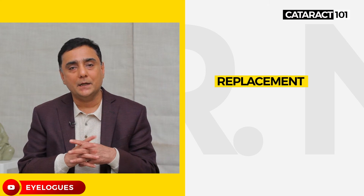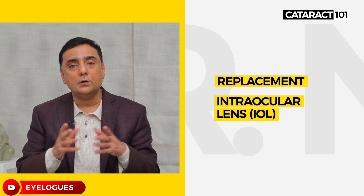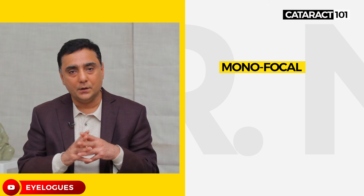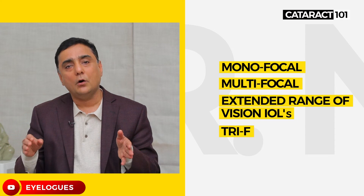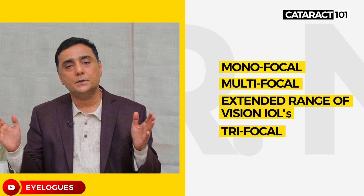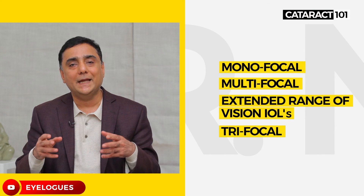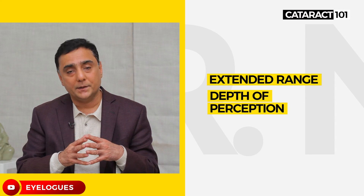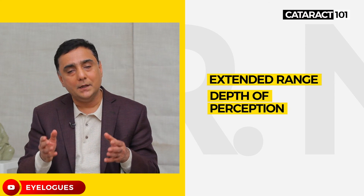Once we remove the cataract, it has to be replaced by an artificial lens called an intraocular lens, or IOL. Many options are available today. They are mainly divided as monofocal — where the patient can see either distance or near — multifocal, extended range of vision IOLs, or trifocal. The new extended range IOL gives the patient more depth of perception, so they can see distance quite well and also see the computer screen as well as read.